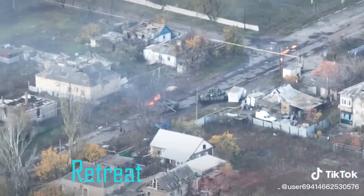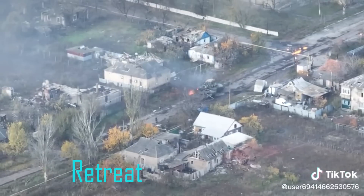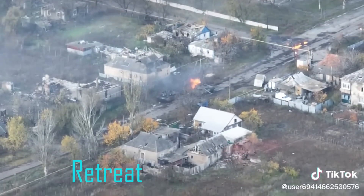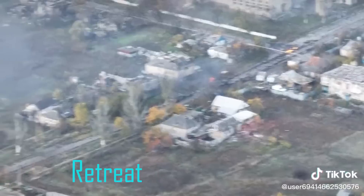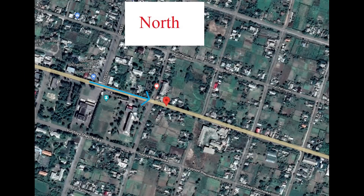They're retreating and seem to be quite panicked. The burning tank halts and the crew disembark — we see them a few seconds later running down the road. The second tank meanwhile tries to manoeuvre around it to get away. Like I mentioned, it's one of many videos from Pavlifka, some of which aren't really suitable for YouTube.